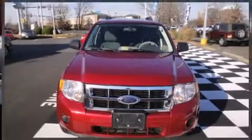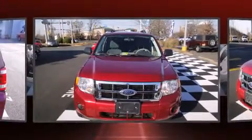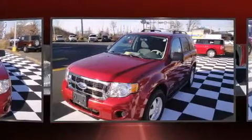Climb inside the 2008 Ford Escape. It features an automatic transmission, front-wheel drive, and a 2.3-liter four-cylinder engine.